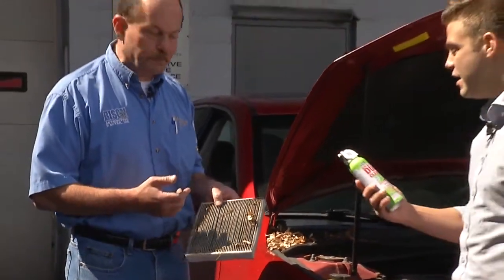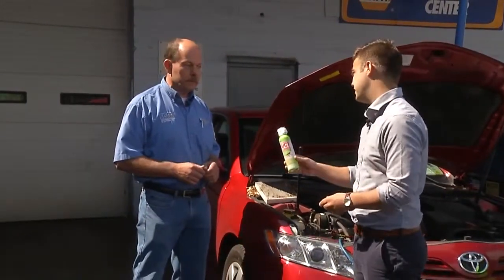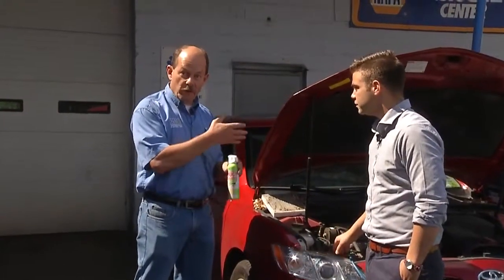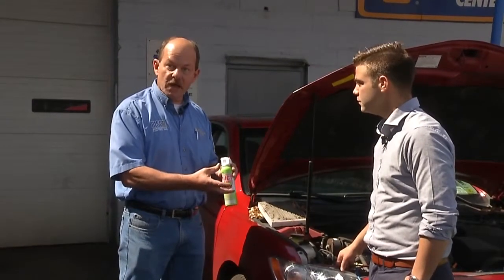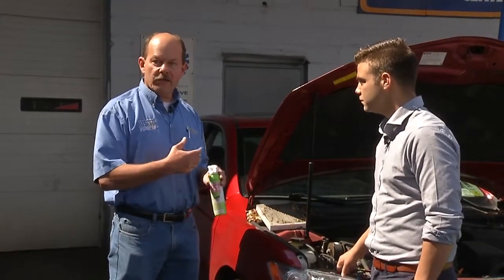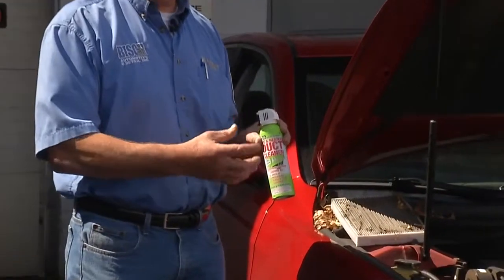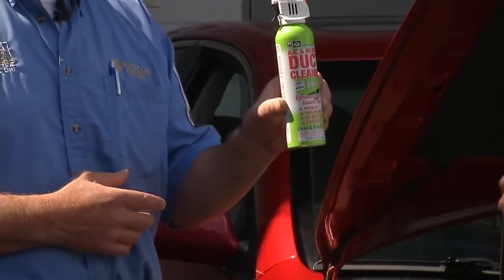There are great products that can help with this process — a duct cleaner. What happens is if you let things go too far and the filter really gets plugged up, the leaves and debris will actually start getting into the heater box, start to rot, and really smell bad. You get a lot of bacteria and unpleasant odors. We have a product that can help eliminate that and kill the bacteria that causes those odors, and this device here works great.